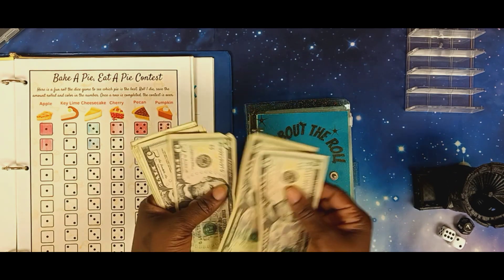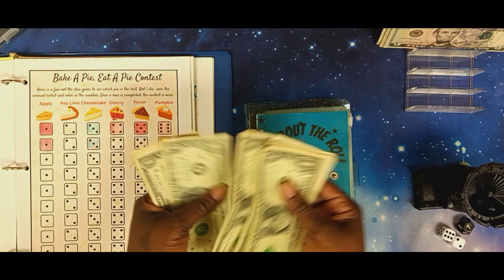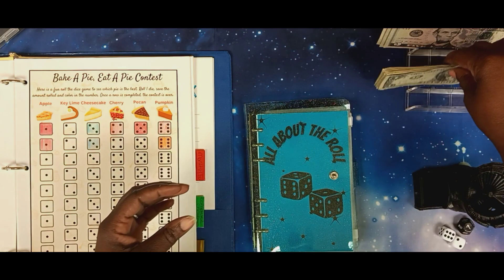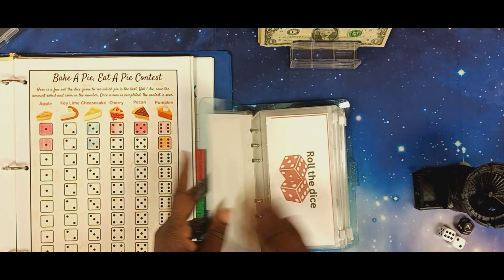Let's count this: 5, 10, 15, 20, 21, 22, 23, 24, 25, 26, 27, 28, 29, 30, 31, 32, 33, 34. We have $34. We're going to put that right there and get started.